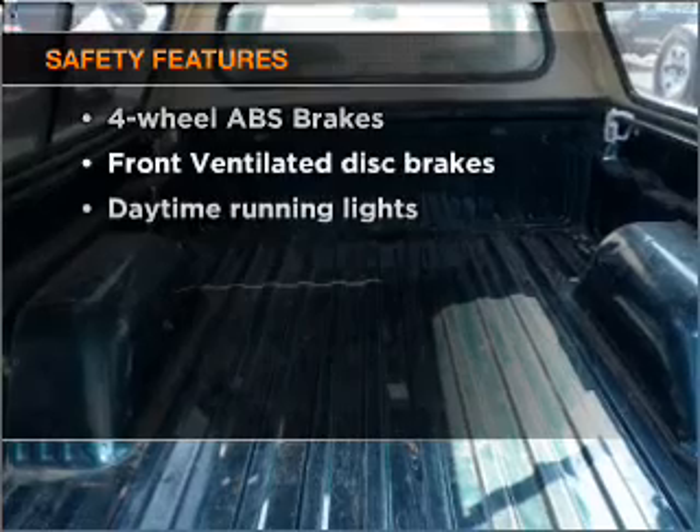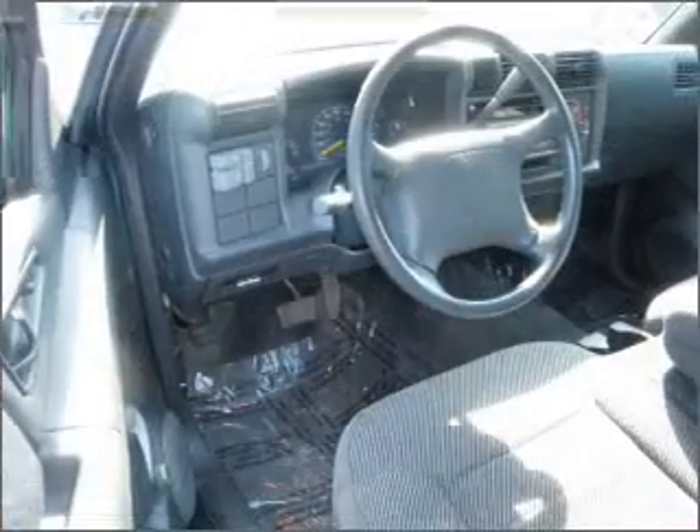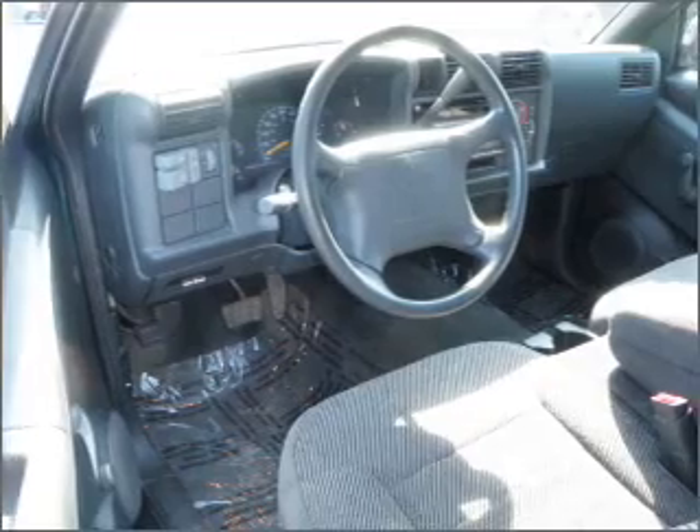And for your peace of mind, the following safety equipment is included: front ventilated disc brakes and daytime running lights. Call today to schedule a test drive.